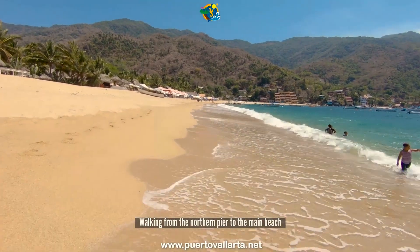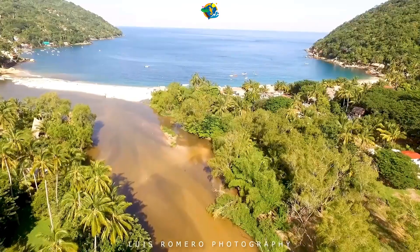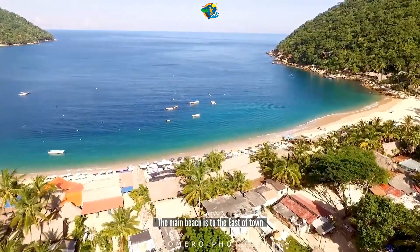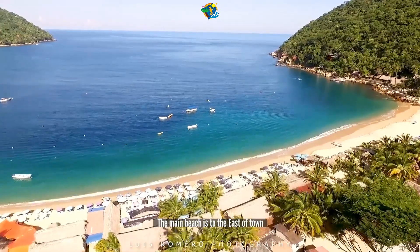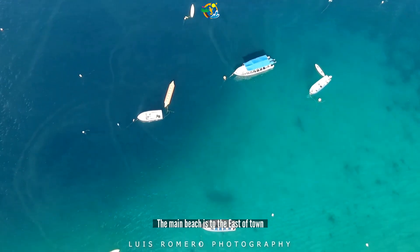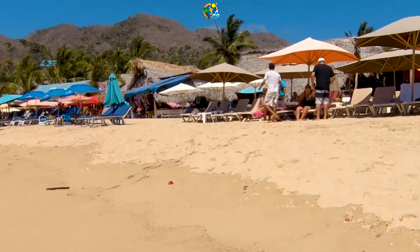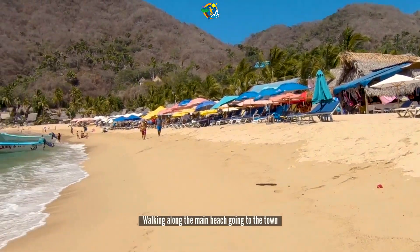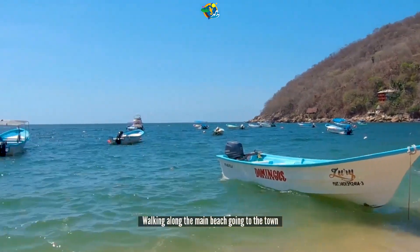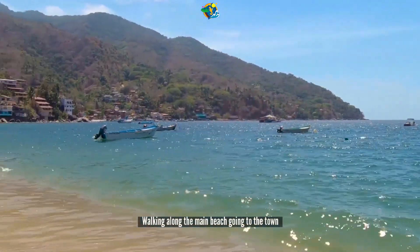You can walk to the end of the beach if you want to visit the little town, which for a long time I didn't know existed. You walk to the western end of the beach, and there are some stairs up — you can see some nice aerial shots here, taken by Louis Romero. You walk up the stairs and end up on a path like a sidewalk.